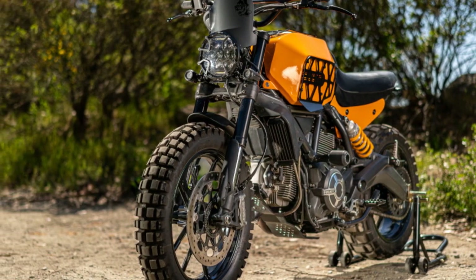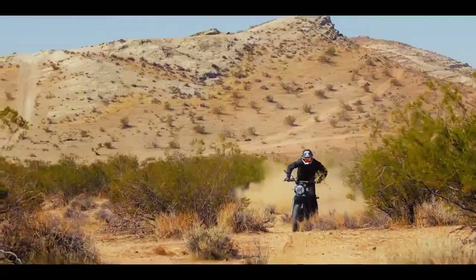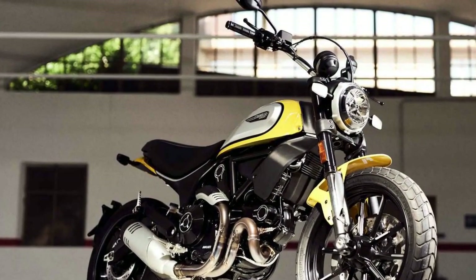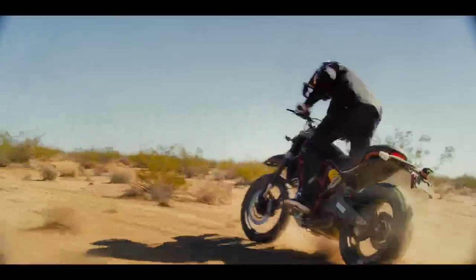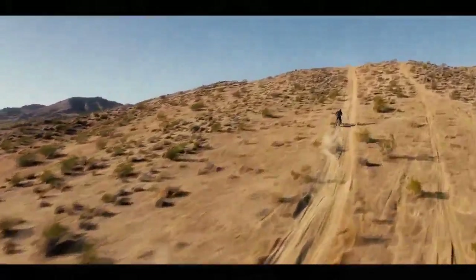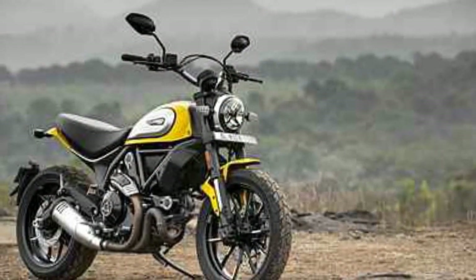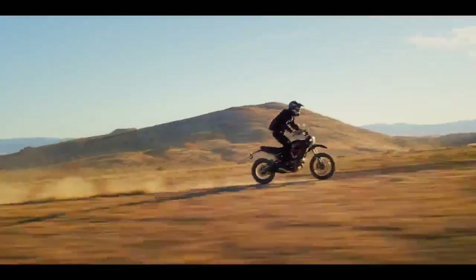Cons. 1. Price — Ducati motorcycles, including the Scrambler Icon, are known for their premium price tags, which may be a barrier for budget-conscious riders. 2. Limited off-road capability — while designed for light off-road use, it is not a dedicated off-road bike, and riders seeking robust off-road performance may be disappointed. 3. Maintenance costs — Ducati motorcycles can have higher maintenance costs, including more frequent service intervals and more expensive parts. 4. Limited seating comfort — the minimalist design may not provide the same long-distance comfort as touring-oriented motorcycles. 5. Lower-tech features — while incorporating modern technology, it may lack some advanced features found in competitors at its price range. 6. Lack of wind protection — the minimalistic bodywork offers limited wind protection, which can be a drawback on long highway rides.